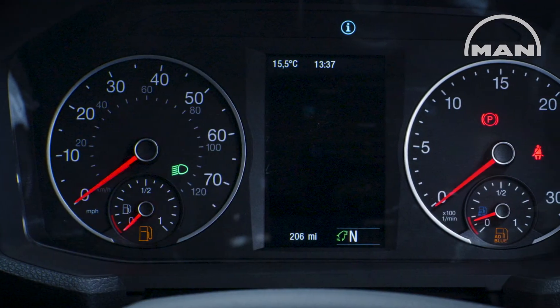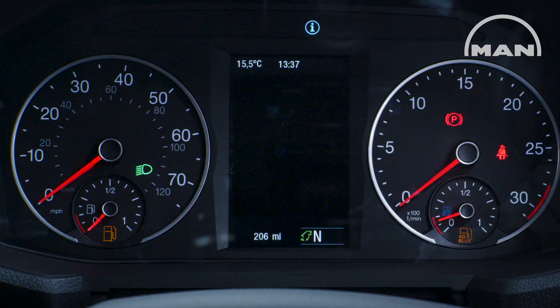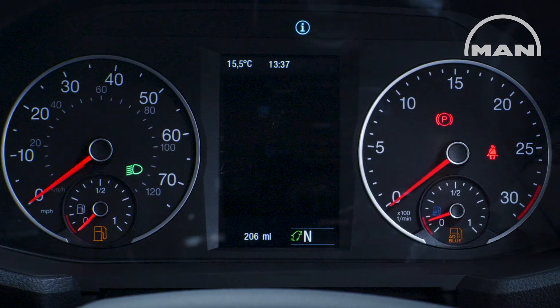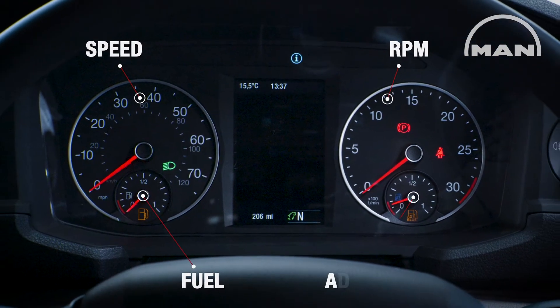As standard, the new TGS is equipped with a combination of classic round analog instruments and a high-resolution 5-inch digital color display. The analog display shows the speed, RPM, fuel and AdBlue level.